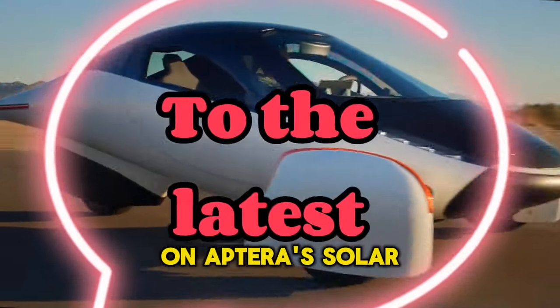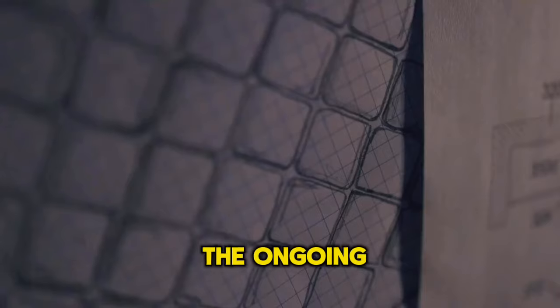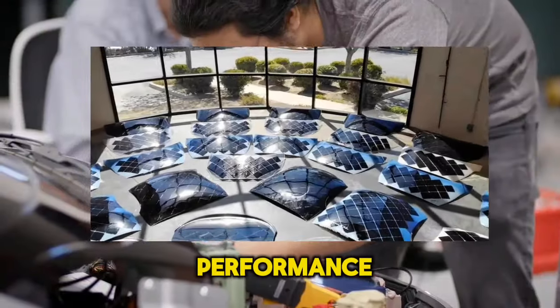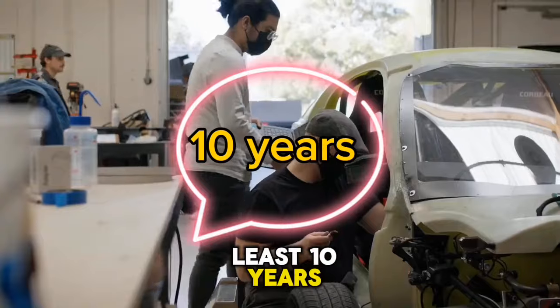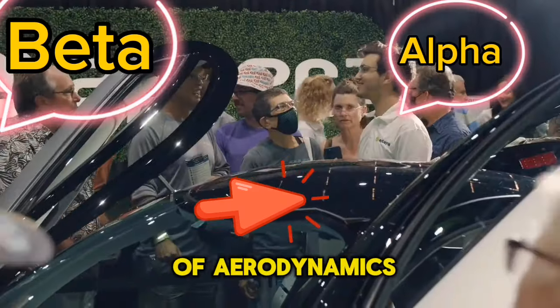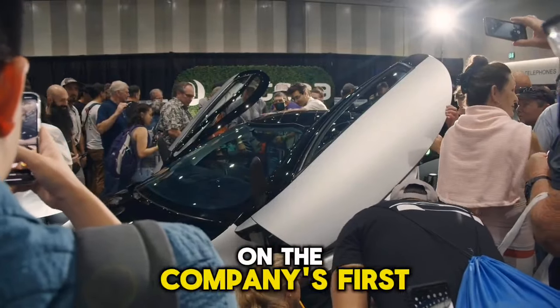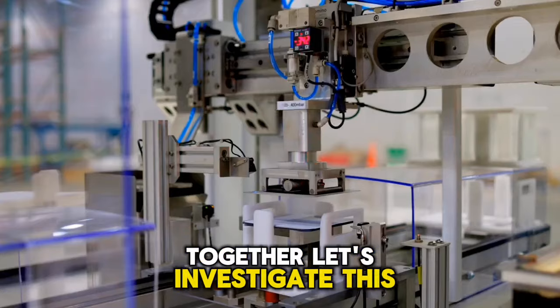Welcome to the latest on Aptera's solar electric vehicle development. Here you can learn about the ongoing efforts to enhance solar performance and extend the solar EV's range to at least 10 years, as well as advancements made from beta to alpha models and the improvement of aerodynamics to maximize efficiency on the company's first-ever solar electric vehicle. Together, let's investigate this.